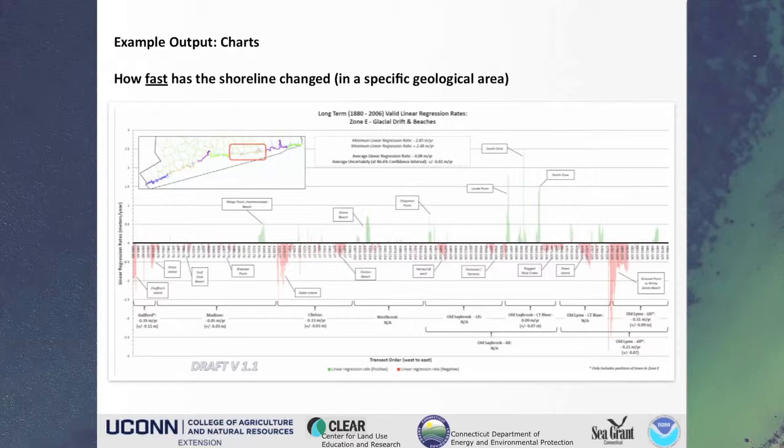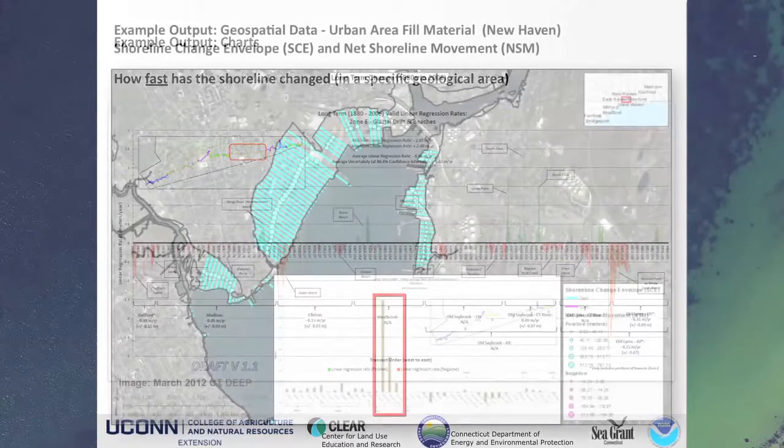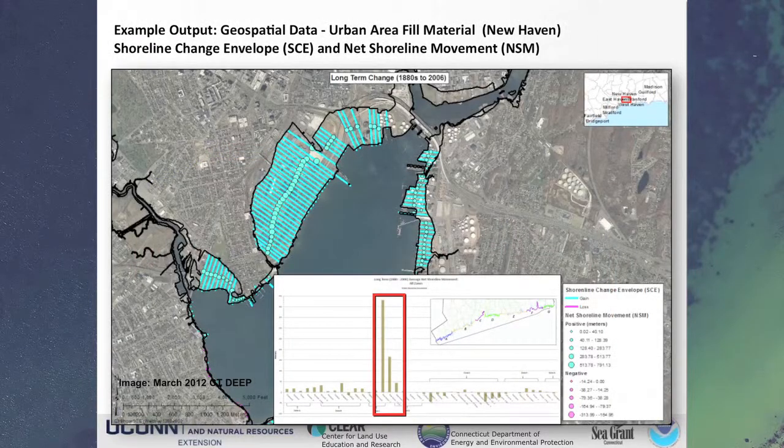Getting back to New Haven Harbor — I had mentioned earlier that in a very limited way we could address some of the man-made change. What we're looking at here is essentially the development that happened from the 1880s to 2006, though most of that happened prior to 1930. In cases like this, where we know there has been severe and extreme development, we've gone through and parsed out some of these transects and ignored them when we've done our rate of change calculations — because numbers like this would greatly skew the values. We've left them in the net shoreline movement because it's important to know how much that shoreline has changed if you're doing land use planning. We've sort of self-selected these out when doing rate calculations to keep things more or less unskewed.